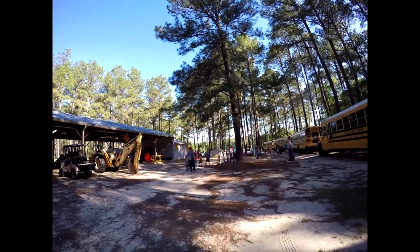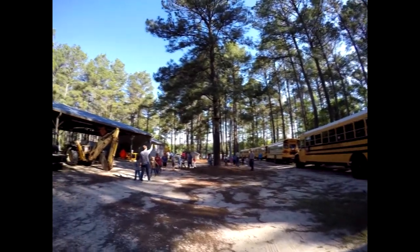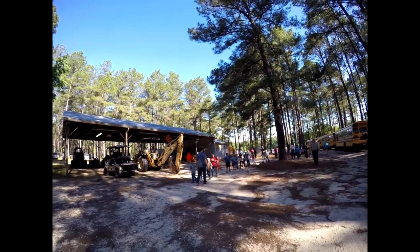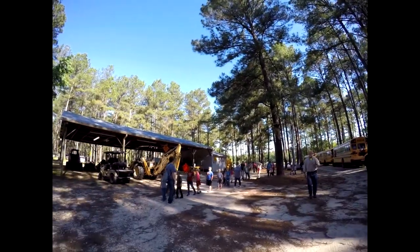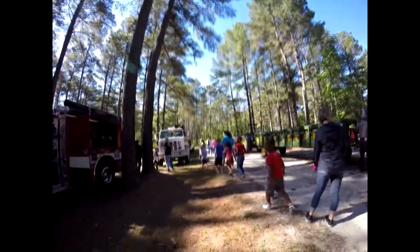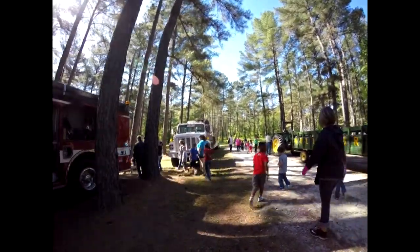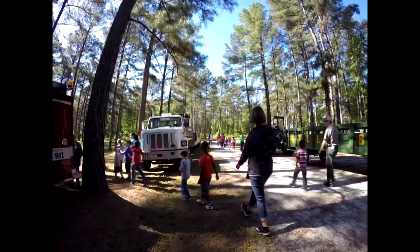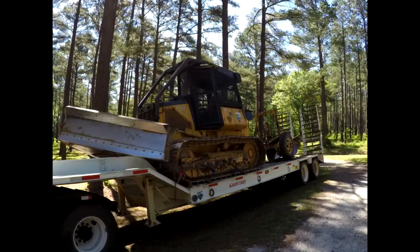Each spring, hundreds of students from Bleckley County Schools pour from buses, eager to see and do hands-on activities related to forestry, clean water, clean air, and wildlife. The wagon ride around Gully Branch, hosted by partners from the Georgia Forestry Commission, allows students and adults a bird's-eye view of the tree farm — from intensively managed forest stands to diverse wildlife habitat.